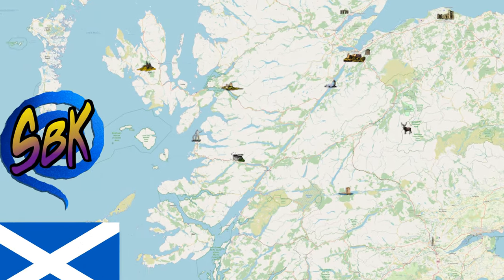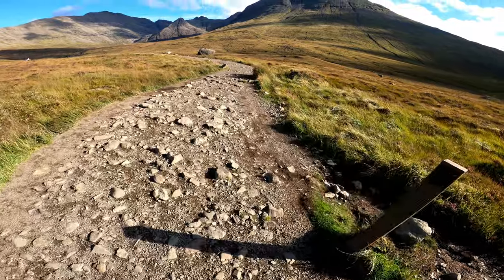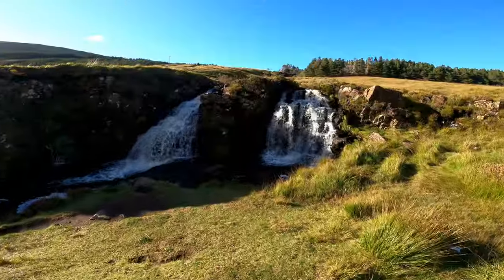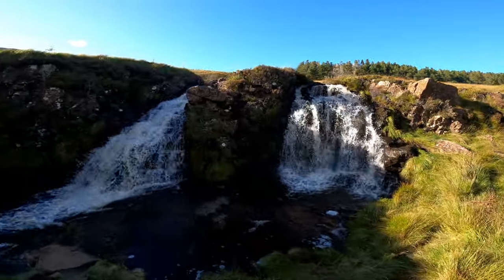Wir hatten bei unserem Roadtrip nur ein begrenztes Zeitfenster, um Sky anzusehen. Die Entscheidung für die zeitlich geeignetste Sehenswürdigkeit fiel dabei auf die Fairy Pools, da diese innerhalb von drei Stunden auf der Insel machbar sind.